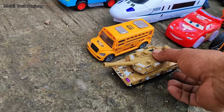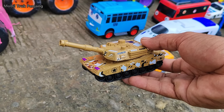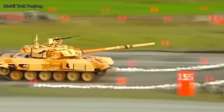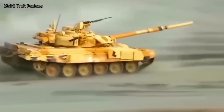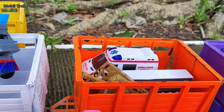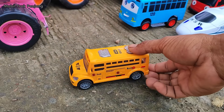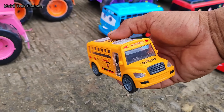Wow, lihat, yang ini tembaga militer, teman-teman. Mantul, kita muat. Wehehe, lihat teman-teman, yang ini mobil bus sekolah.